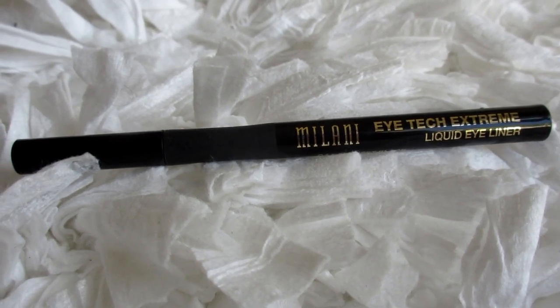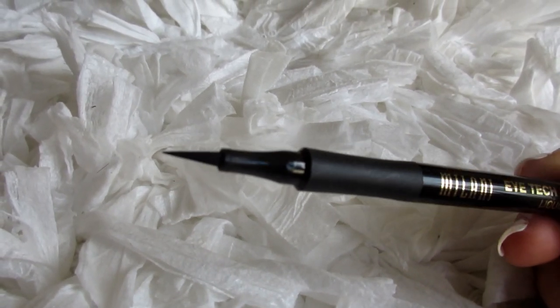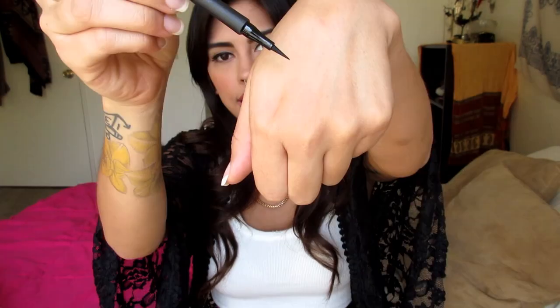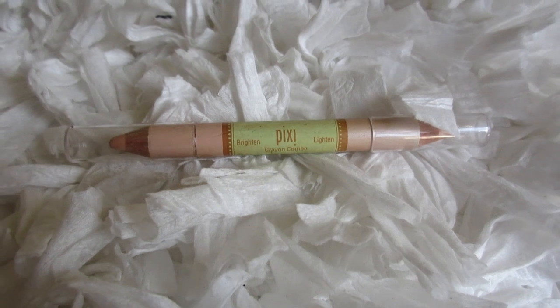It is called the Eye Tech Extreme Liquid Eyeliner, and it is so exact. It's more of a stiff applicator, and I have it in the blackest black. I like it a lot. Recently I've been loving more of the awake look, where you're just brightened up around the eyes. I didn't do it too much today, just more underneath my eyebrow — none in my inner corner because I wanted to show you this product. So I got this at Generation Beauty last year.